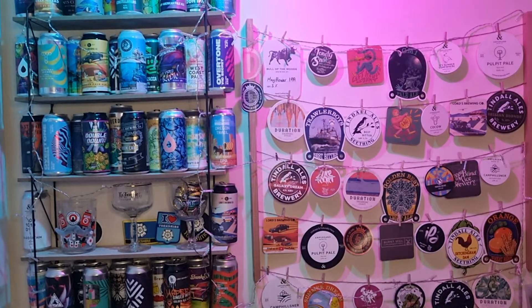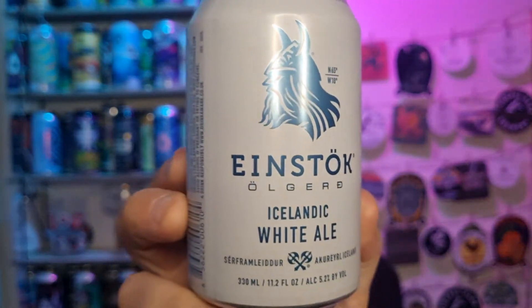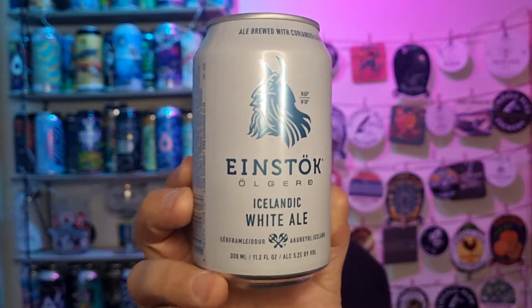But today we have got an Icelandic craft beer from Waitrose. Oh sugar, I should have remembered what the price was here. Hold on, I've got the receipt out of shot, there we go. This is an Einstok Olgurde, there we go, Icelandic white ale.